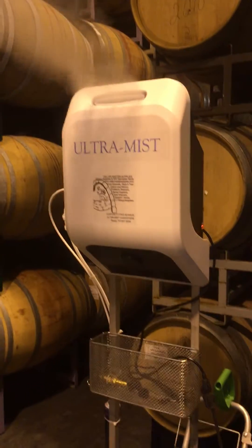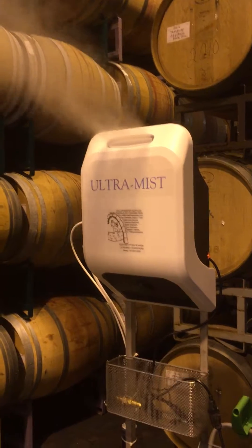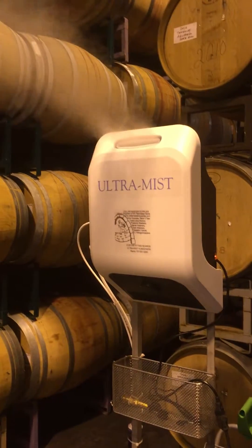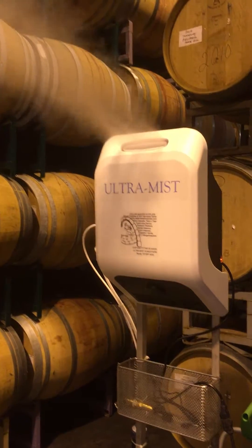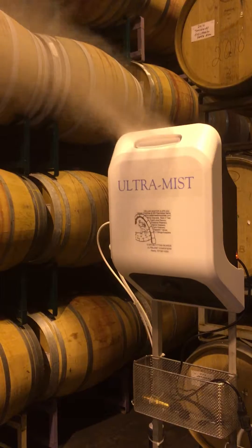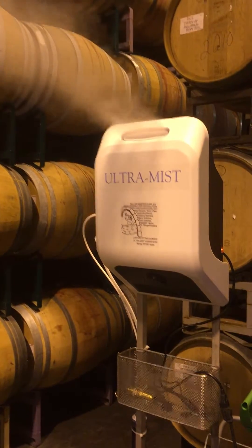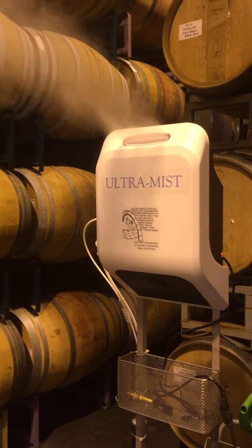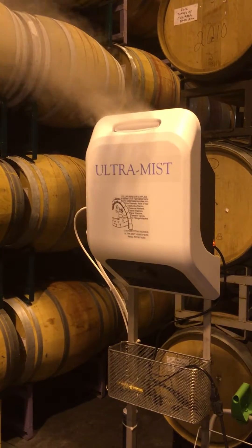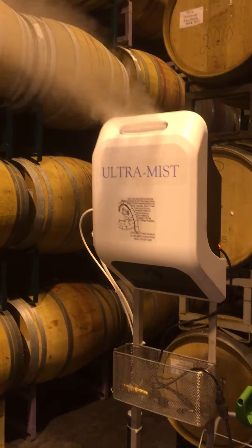This one is portable just for demonstrations, but these normally just mount on a wall. Get them close to your air handlers and within a short time your room is dialed in to whatever humidity you would like — optimally about 73% RH.